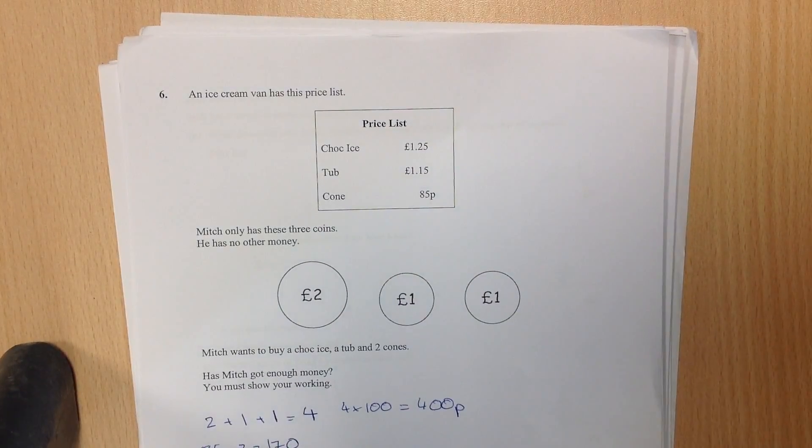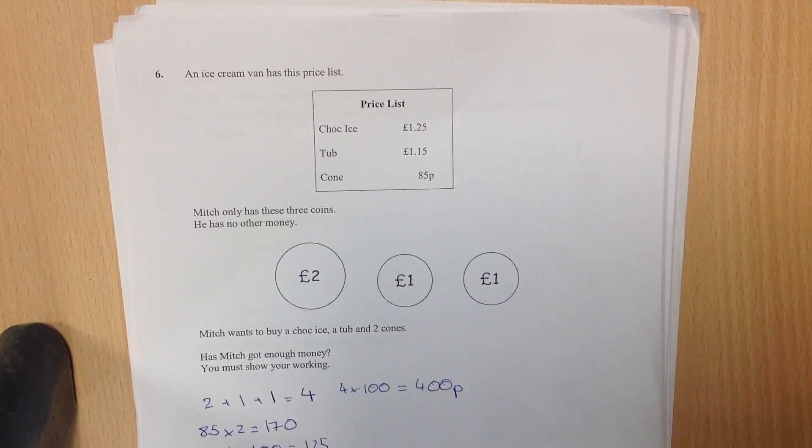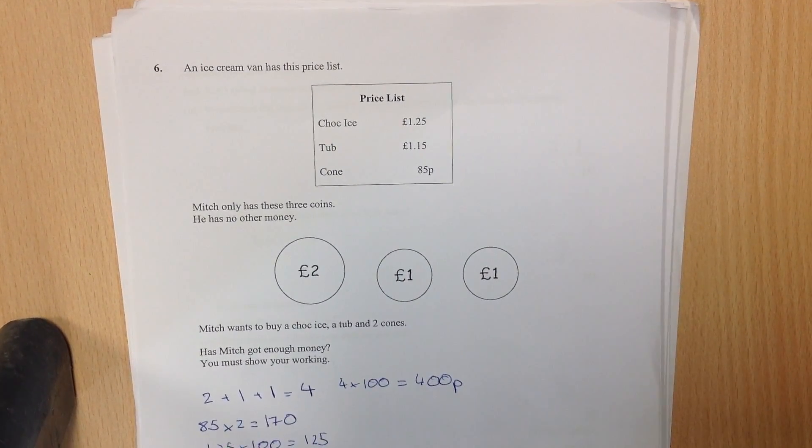An ice cream van has this price list: choc ice £1.25, tub £1.15 and cone 85p. Mitch only has these three coins and he has no other money.